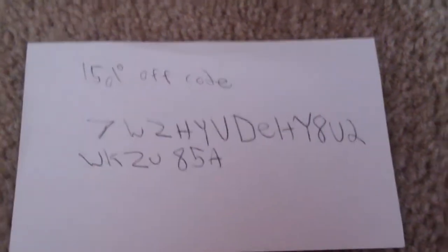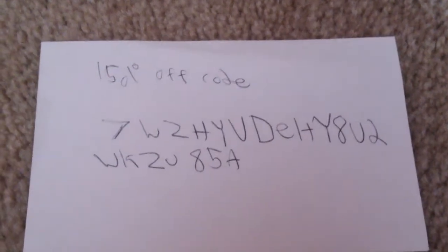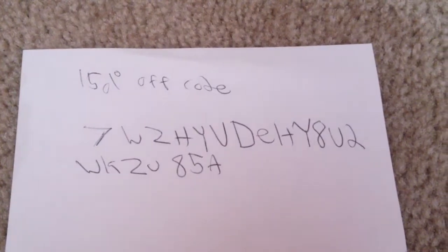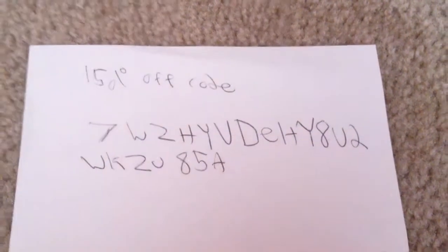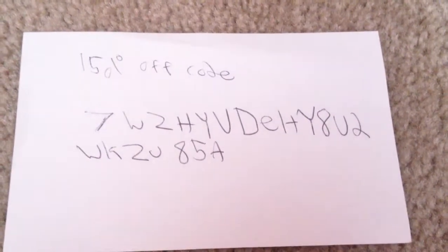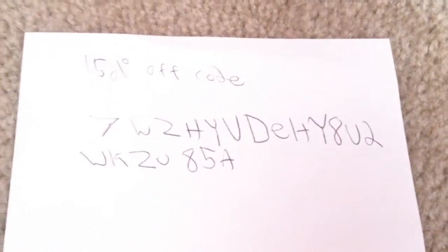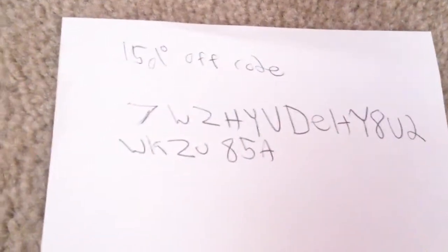I'm sorry if you have Google Play, but here's the code: 7WZHYVDELTY82Y8U2WKZU85A. So you guys write that code down. How you activate it is whenever it asks you to enter a discount code, you're going to enter this code, then you'll get 50% off of whatever you purchase.